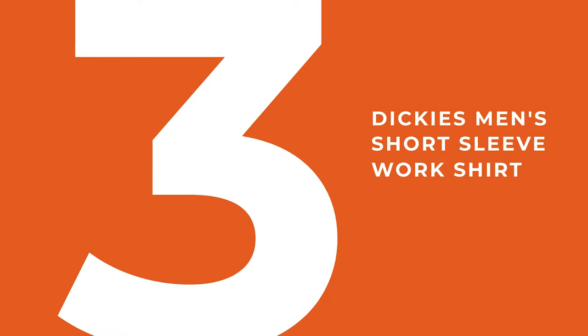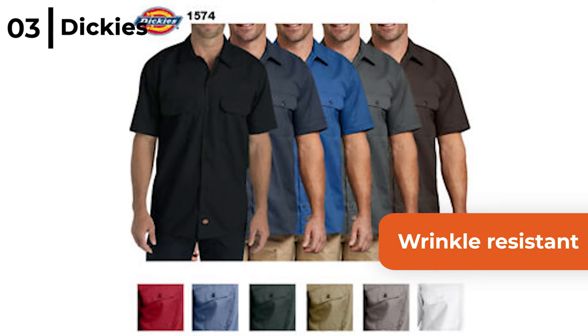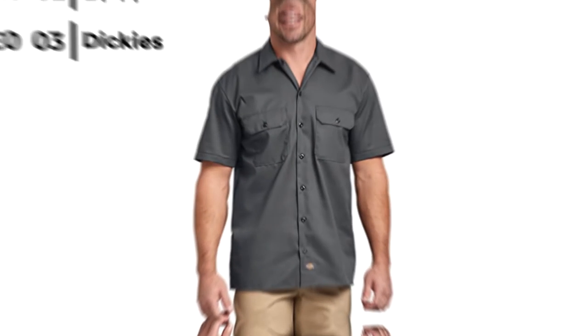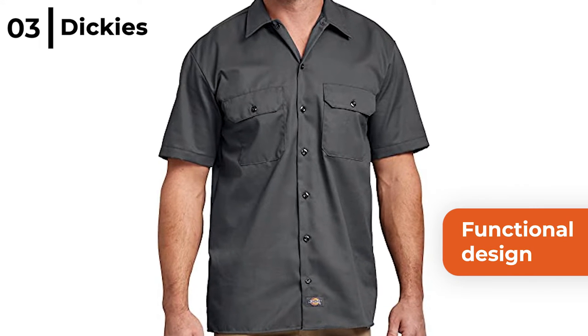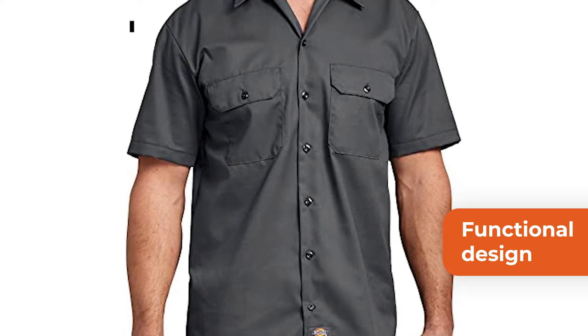The next worktop is the Dickies Men's short sleeve work shirt. This shirt comes in 17 colours plus it's wrinkle resistant, made from 65% polyester and 35% cotton. The Dickies work shirt is a generous fit functional design with a square tail which stays tucked in and non-breakable melamine buttons.